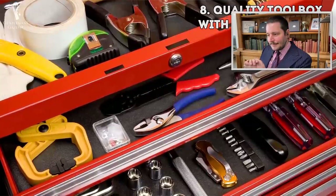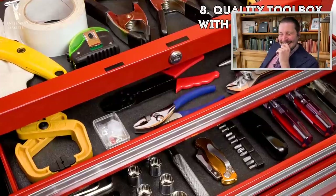The eighth item you should invest in is a quality toolbox with quality tools. No matter if you own a home or if you rent, you'll always need some tools. Honestly, I don't do anything with electrical work — it's a little scary for me — so I don't really need the tools.